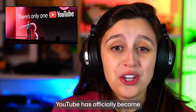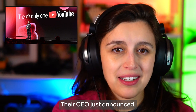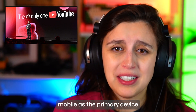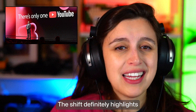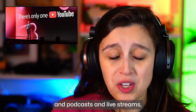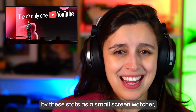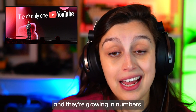In non-AI news, YouTube has officially become the new television. Their CEO just announced, to everyone's surprise, that TV screens have overtaken mobile as the primary device for YouTube viewing in the US. This shift definitely highlights YouTube's role in the evolving TV landscape, offering interactive content like Shorts, podcasts, and live streams alongside traditional shows. I was personally really surprised by these stats as a small screen watcher, but the big screen watchers are here to stay and they're growing in numbers.